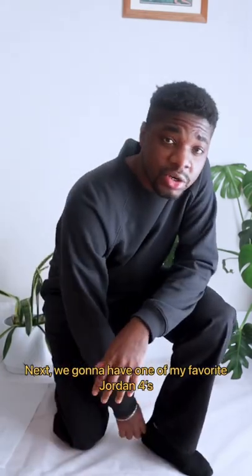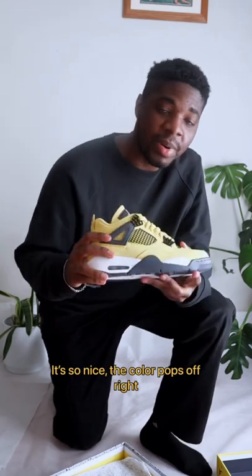Next we're going to have one of my favorites — a Jordan 4's, the Lightning. I love this Jordan. It's so nice. The color pops off, right.